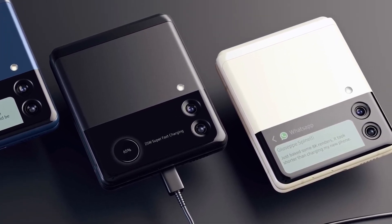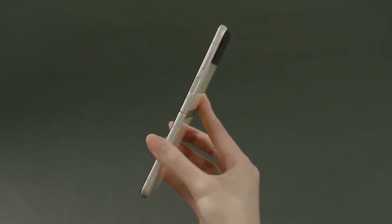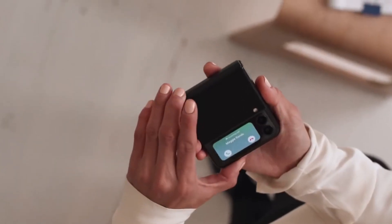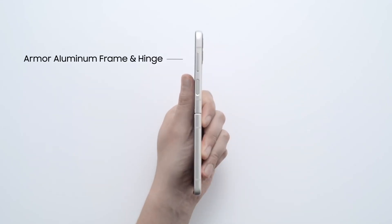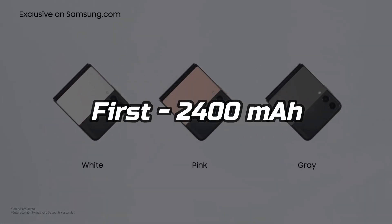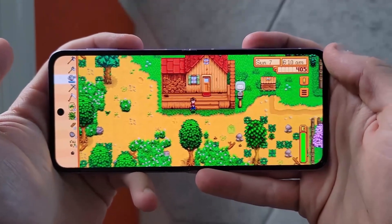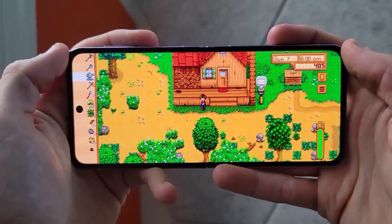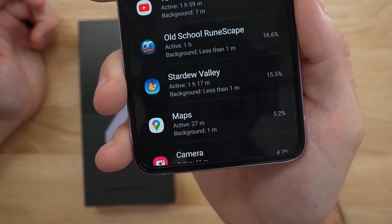The next big drawback for the Z Flip 3 is the battery size. The size of this folding phone is very small, due to which it compromises on battery size. But according to a new report, the Samsung Galaxy Z Flip 4 with model number SM-F721 will come with two batteries: a sub battery with a rated capacity of 2400 mAh, and a main battery with a rated capacity of 900 mAh, making the overall battery size around 3400 mAh — slightly higher than the Z Flip 3, at least 100 mAh more than its predecessor.